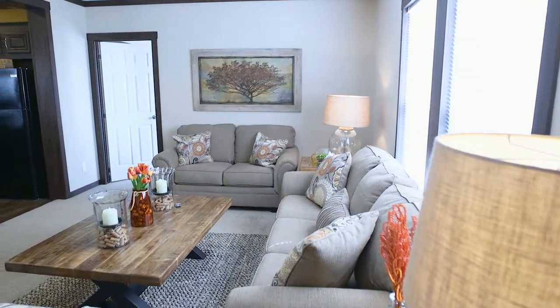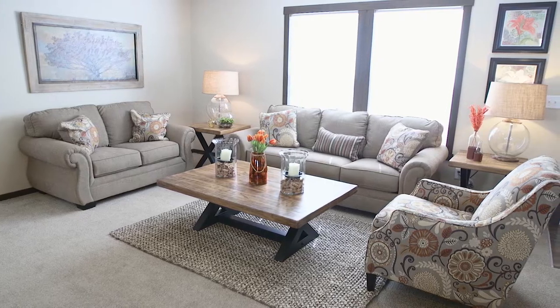In the large living area, eight and a half foot ceilings and large windows make for a relaxing and comfy room.